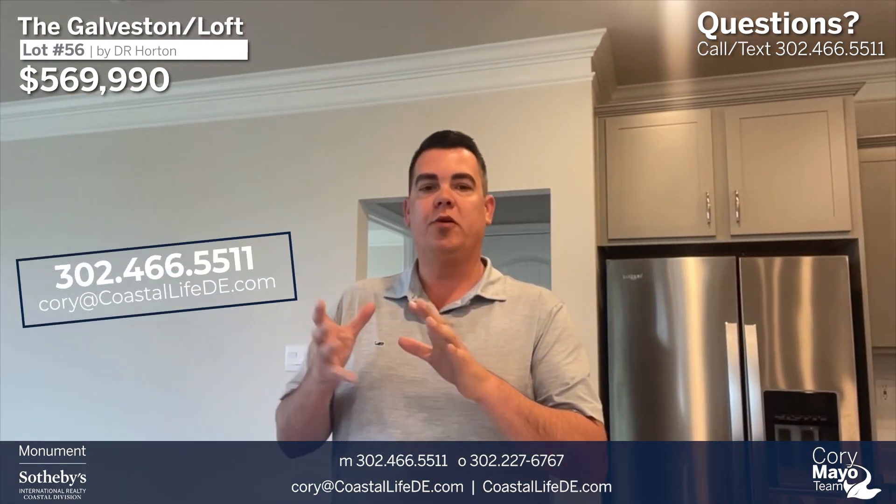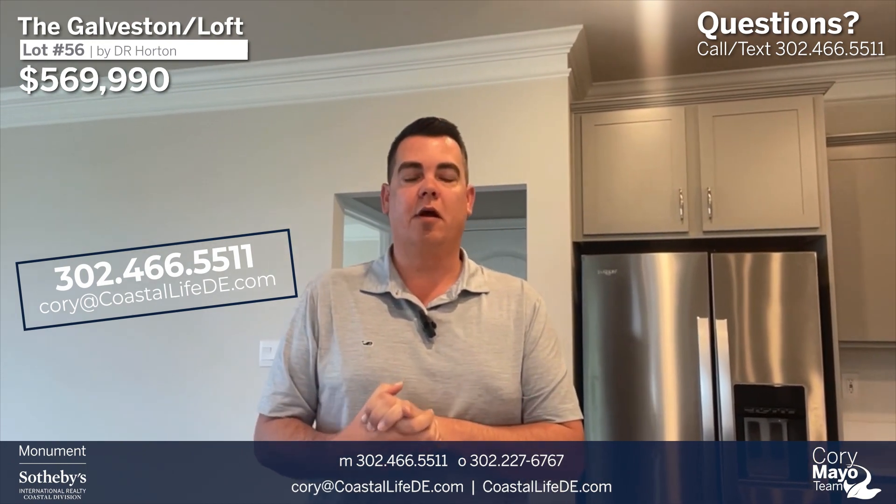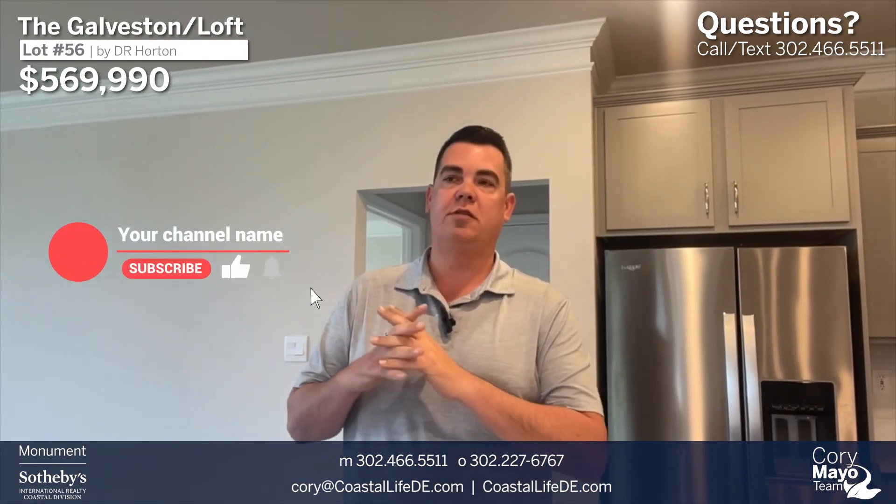Today I'm here showing you a spec home by DR Horton located in the community of Headwater Cove. This is a Galveston floor plan — it's a little bit unique. It actually has a loft on it. This comes standard as a one-story floor plan and they opted to add that loft, so it's pretty cool.